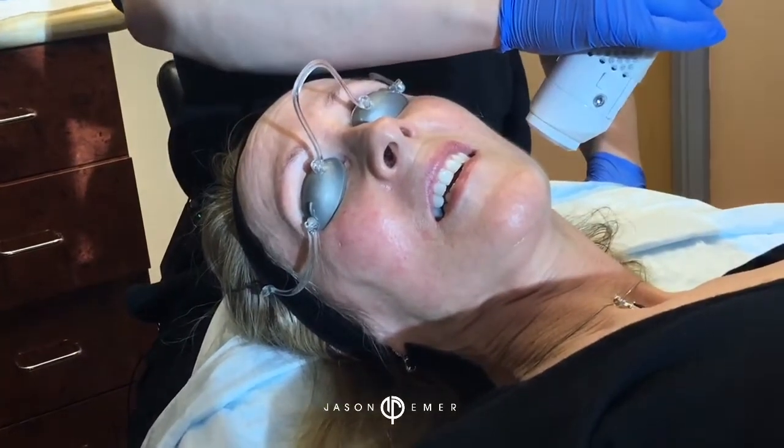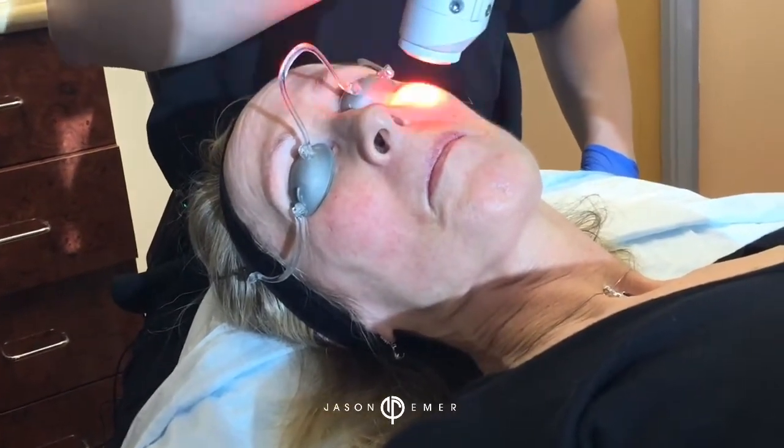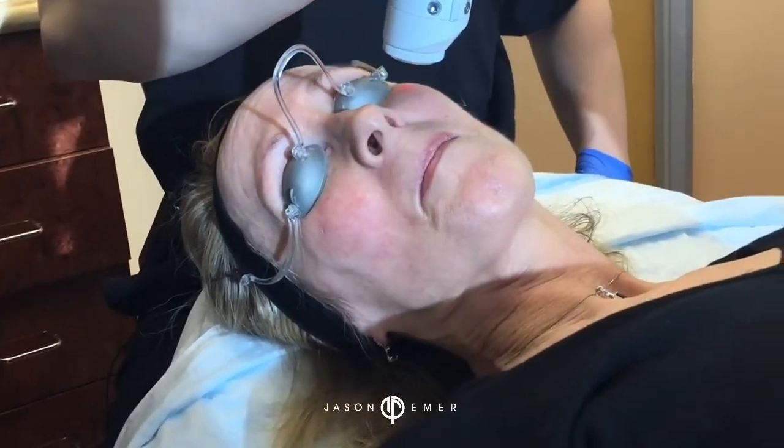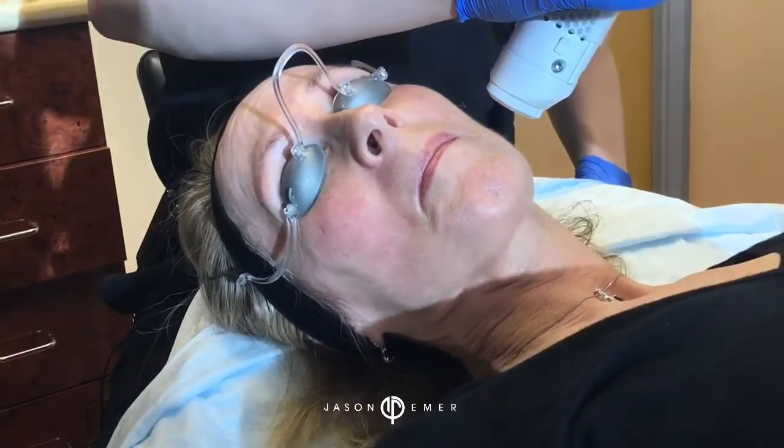Going over the cheek area a little bit more to get some skin tightening. Because she's here, we might as well give her that. Even though the focus is mainly redness, we still want to make her skin look better, healthier, and tighter.